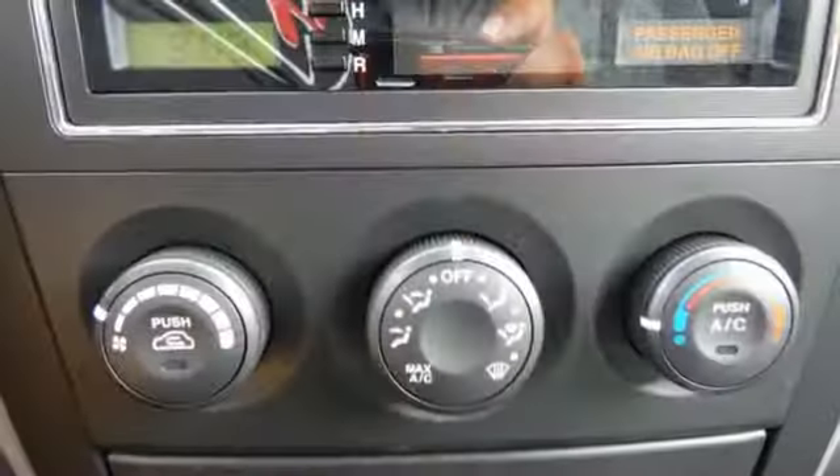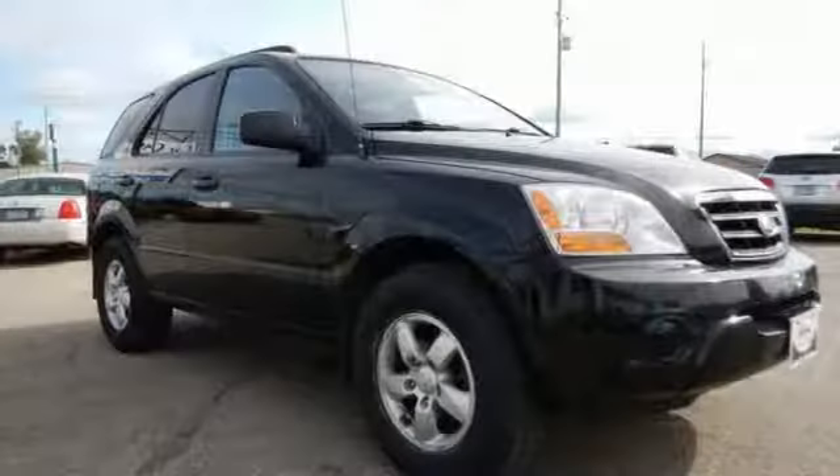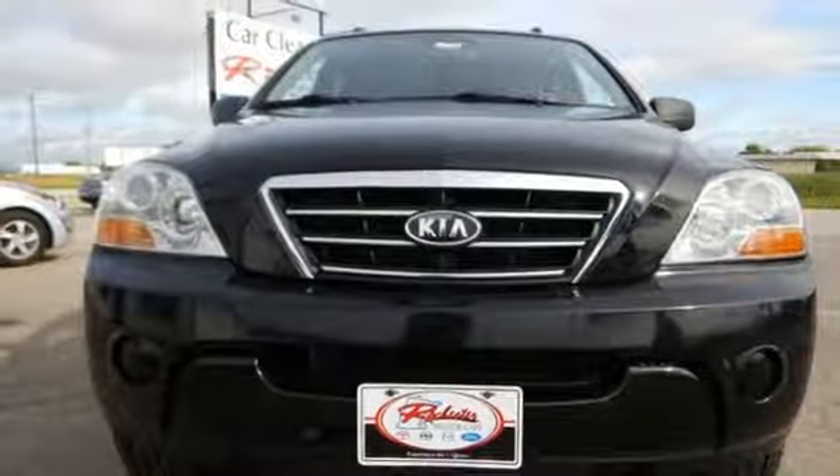Look around the road and you'll see lots of Kias, many with hundreds of thousands of miles driven on them. That's because Kias are known for durability, longevity and reliability. Drive a Sorento today.